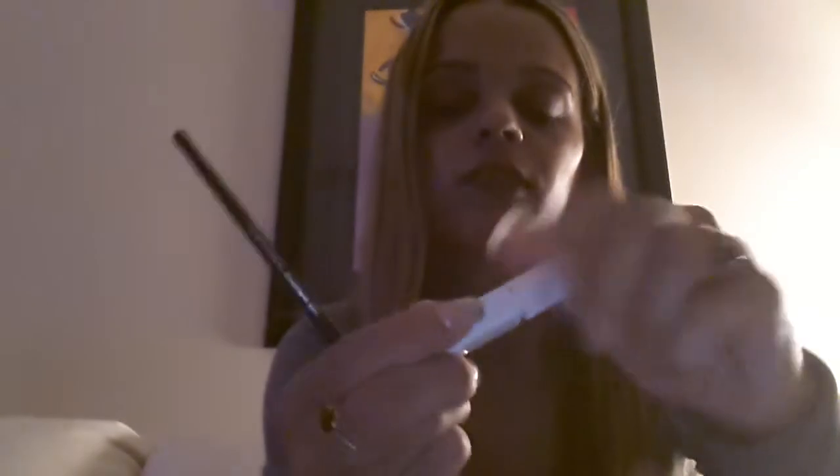Another thing I regret buying is this Tarte Multiply Prime Lash Enhancing Primer. That's what it looks like — it's just a white product and it sucks. I used it like two times and it sucks. I don't suggest getting this, and I'm glad I'll be throwing it away.